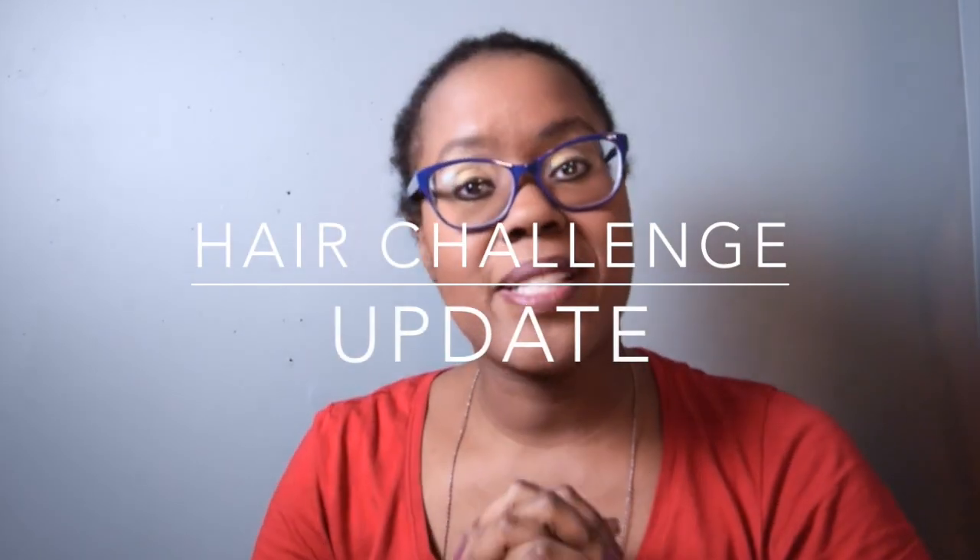Hi, this is Monique. Today I just want to give you an update on my natural hair challenge. I want to show you the fact that my hair has grown about two and a half inches. I've been doing the natural hair journey since July and it's now the end of December, so today it kind of proves that my hair is growing, even though it's growing really slowly.